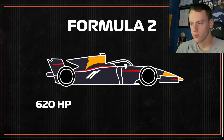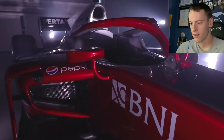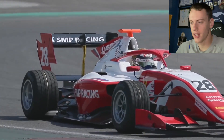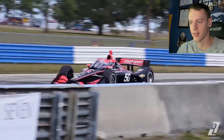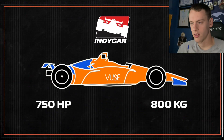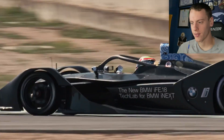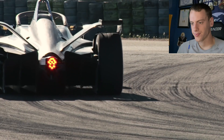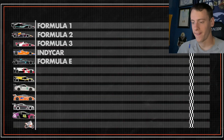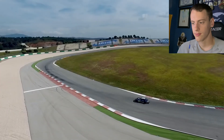Next is Formula Two with very similar weight but less aero and around 620 horsepower. Then we have the Formula Three car, which has less power. Then we have IndyCar — Formula One's American cousin — similar in weight to a Formula One car but much more slippery in a straight line. I never knew that. Then we have Formula E: much less power than other formula cars, more weight, but instant torque. These are very much designed for smaller, twisty street circuits.